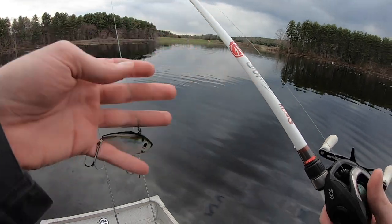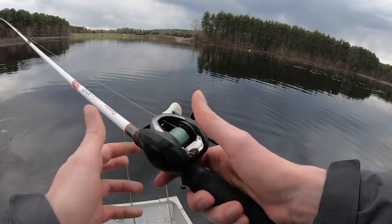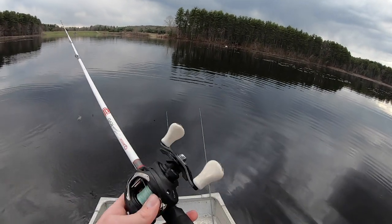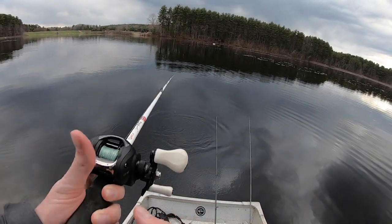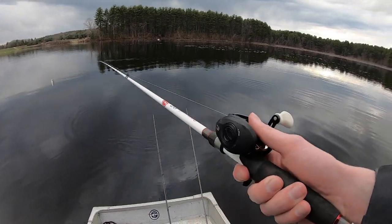We're going to start out here with a lipless crankbait on the KVD team rod. I know he's not with Quantum anymore but we've got the Quantum KVD rod and a Daiwa CC80 reel. These reels are some of my favorite reels with the white accents on them. They don't all come with white handles but there's a bunch that do.